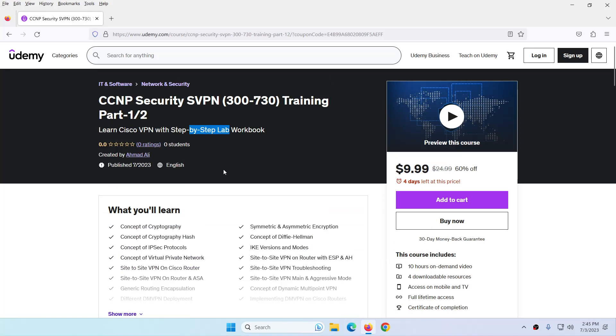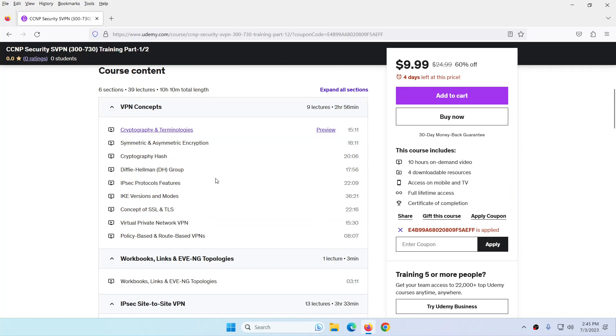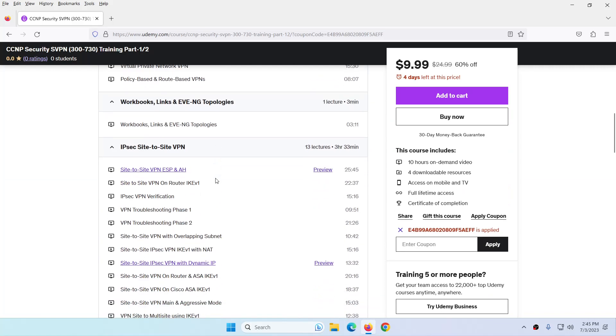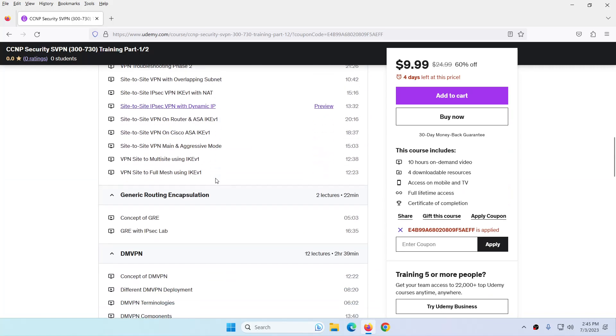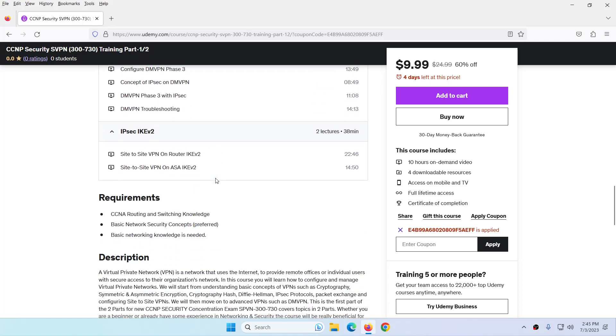I will share the link in the comment section below and you can click on that link to buy this course for 9.9 USD for the next 4 days. Part 1 covers VPN concepts, then site-to-site VPN in different ways, then GRE, DMVPN, and IPsec IKE version 2. Thank you very much.